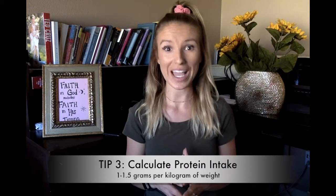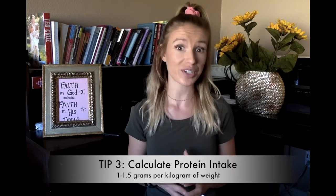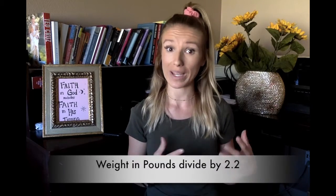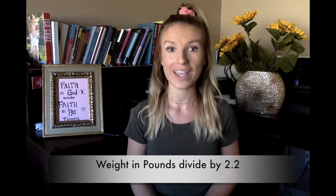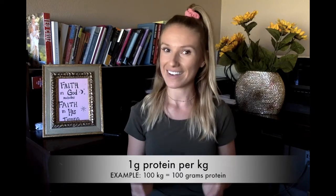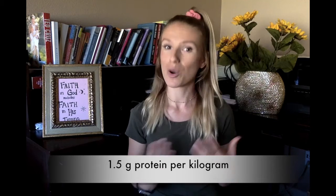So we want to make sure we're getting enough protein. To calculate your protein, convert your weight into kilograms by dividing your weight in pounds by 2.2, then aim for one gram of protein per kilogram of body weight. If you're doing resistance training, bump it up to 1.5 grams per kilogram.